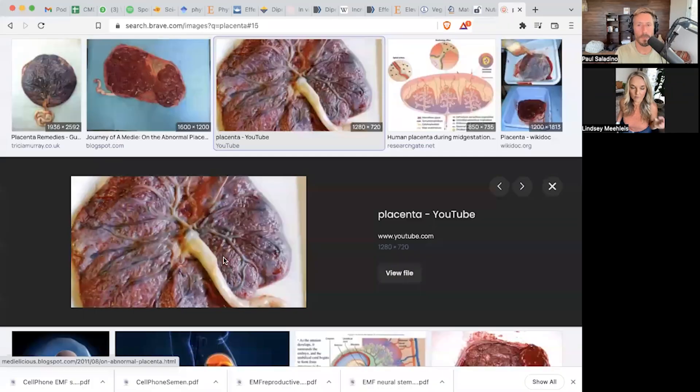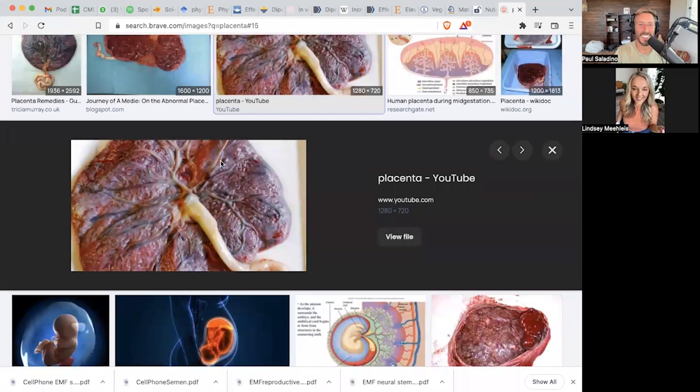The placenta has what's called cotyledons — these spongy type tissues that stick to the inside of the uterus. Then there's the fetal side. If you turn the placenta over, it looks like the tree of life — it has all these beautiful vessels that attach to the cord insertion, which takes the umbilical cord over to the baby's belly button. They're just absolutely stunning. I get the cream of the crop because I only do home births, and people seeking home birth tend to be more health-conscious. I usually see absolutely stunning placentas most of the time. You can absolutely tell a mother's health by how her placenta looks.